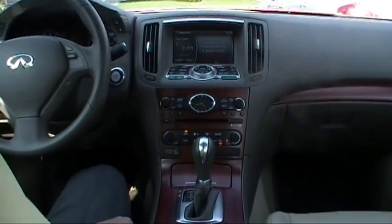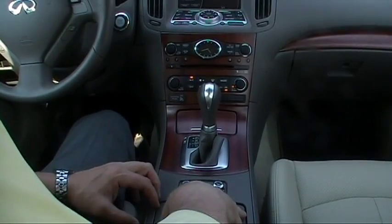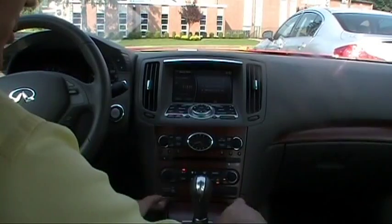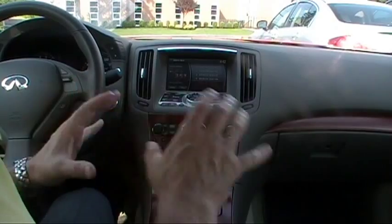We have dual heated seats. We have a snow mode, which will basically enhance our traction capabilities in inclement driving conditions. And look at this gorgeous Indian rosewood trim throughout the car — it really accents the interior of this G37X perfectly.